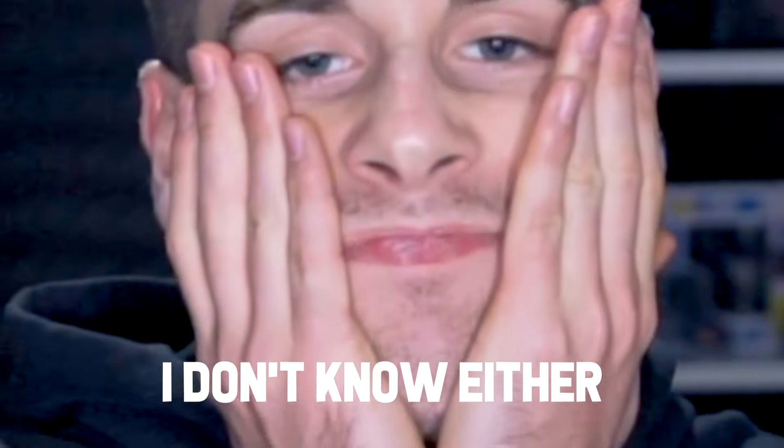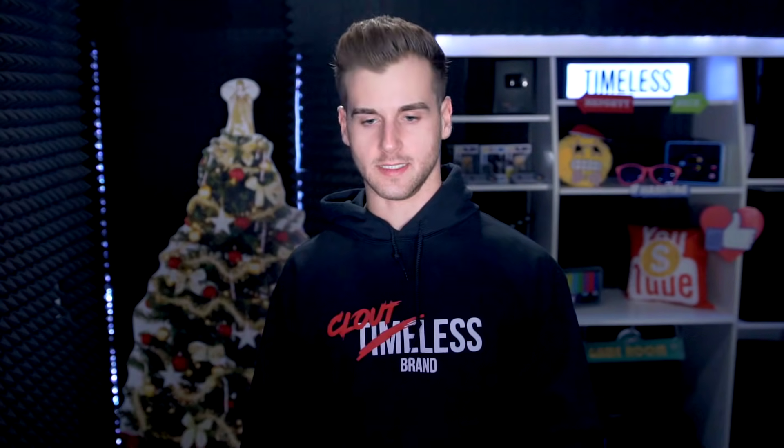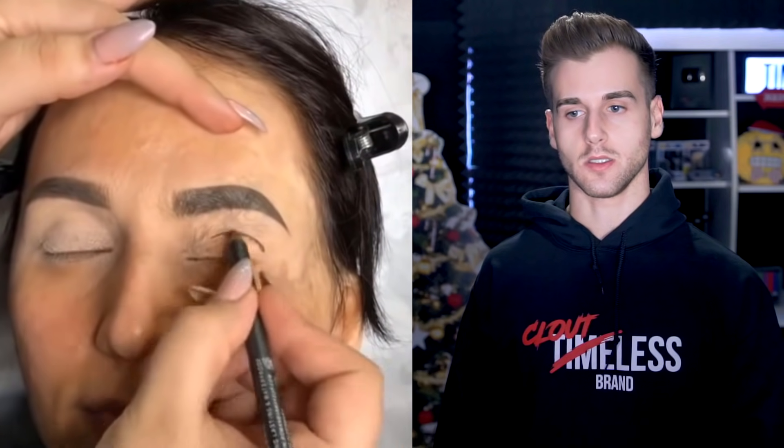What do you guys think about these so far? Before and after - are they good? Next up, this is so far my favorite makeup artist right here. It looks like she has some sort of scars - who knows what happened. Let's see what this makeup artist can do with her talents. It's really like the face is just a blank canvas. Look, they even fill in the eyebrows - that looks so good.